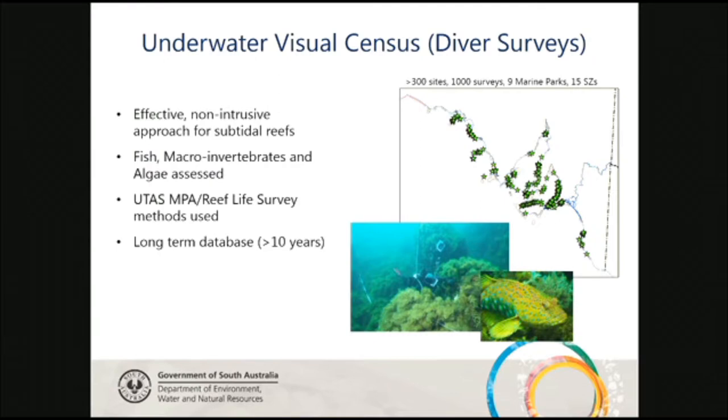Another reason we keep collecting dive data is because we already have an existing long-term database. We've collected data for over 10 years, and when you're working in marine protected areas, having that long-term database is absolutely critical for detecting shifting baselines and understanding what's happening. This map shows all the places we get to dive in South Australia.